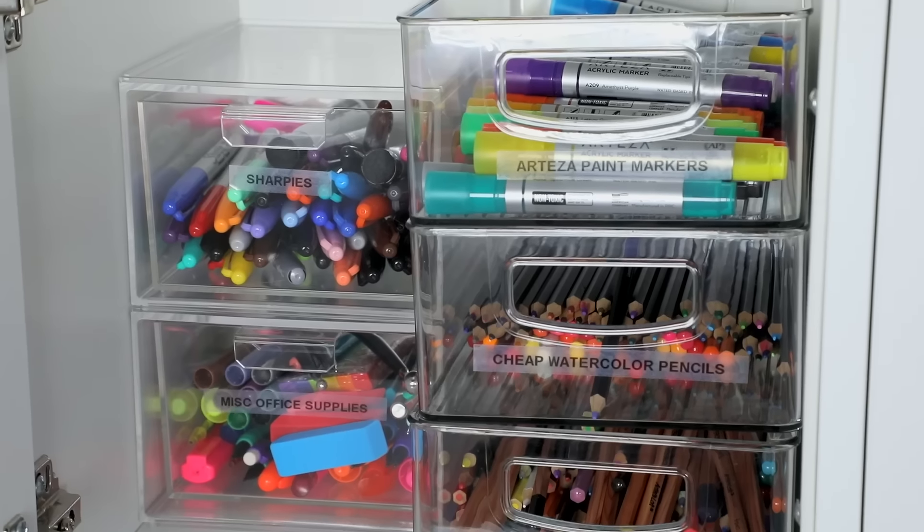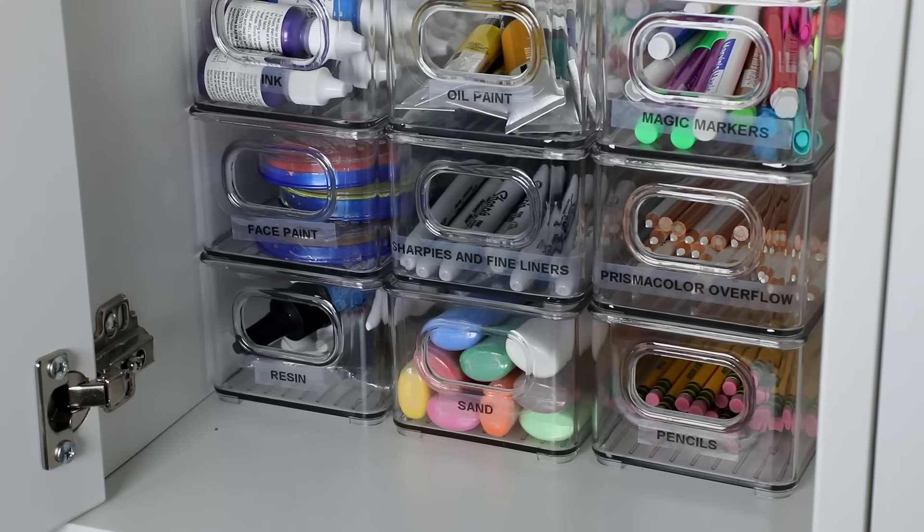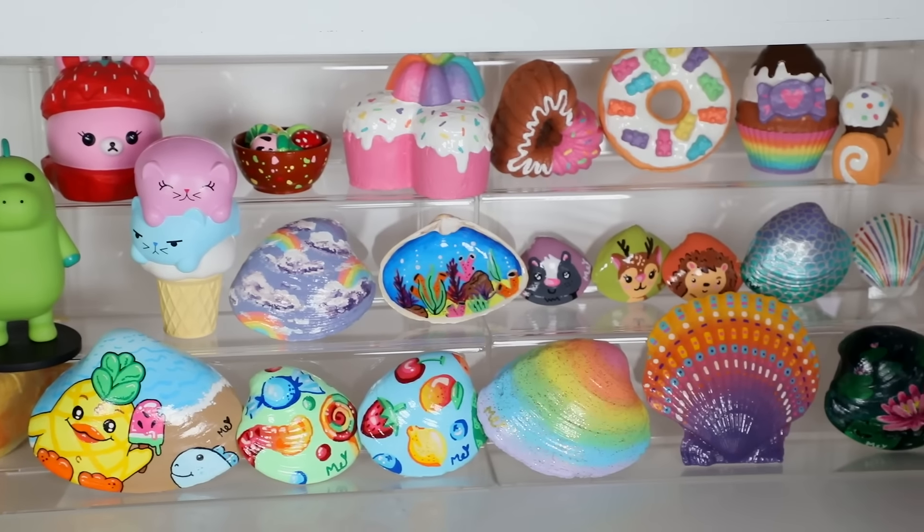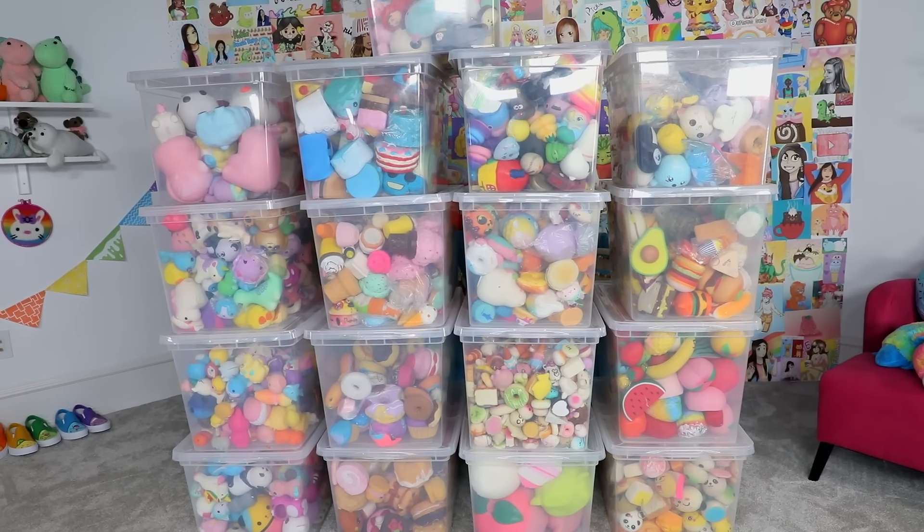Those are all the areas I was able to organize within my art room for this video. Honestly there are still a few places I'd like to deal with at some point, but this was a really long one and I crammed as much into this video as I could. I know this wasn't the regular video I do here, but I hope you guys enjoyed it regardless. Thank you so much for watching and I'll see you next Friday. Bye!